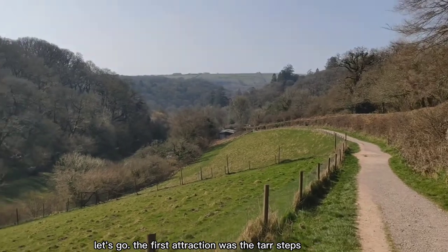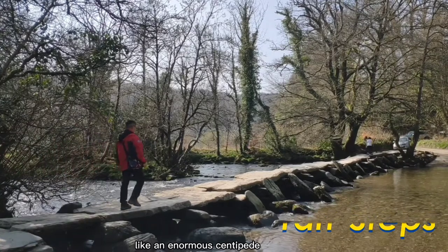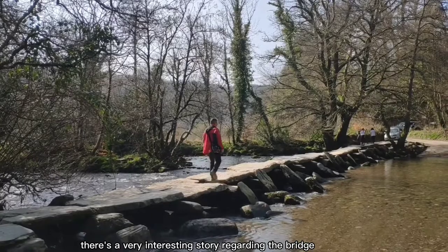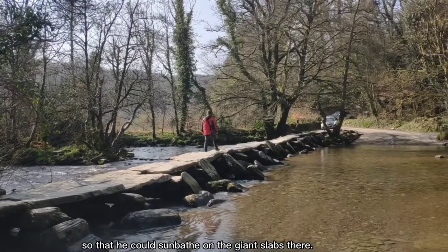The first attraction was the Tar Steps. It is a very old bridge stretching across the river, like an enormous centipede. There is a very interesting story regarding the bridge — local myth was that the bridge was built by the devil so that he could sunbathe on the giant slab steps.